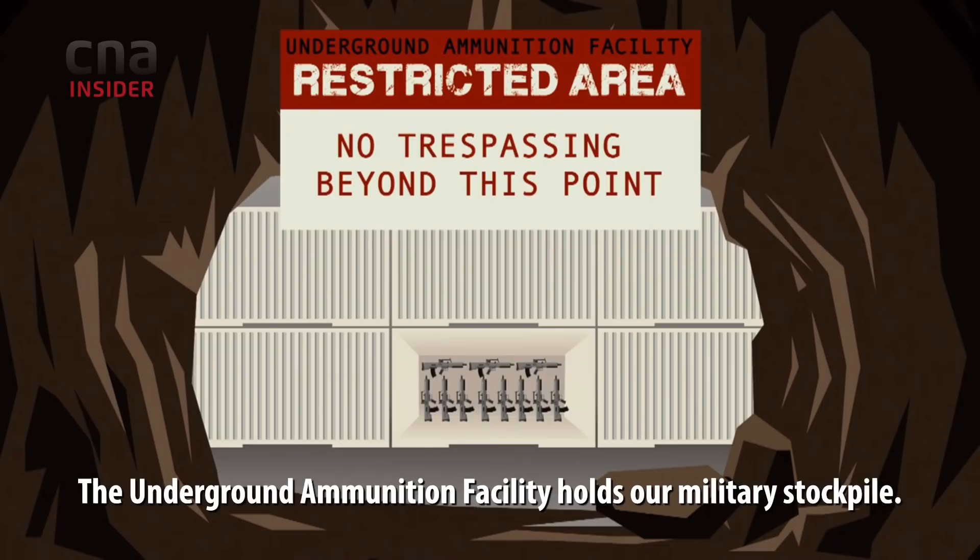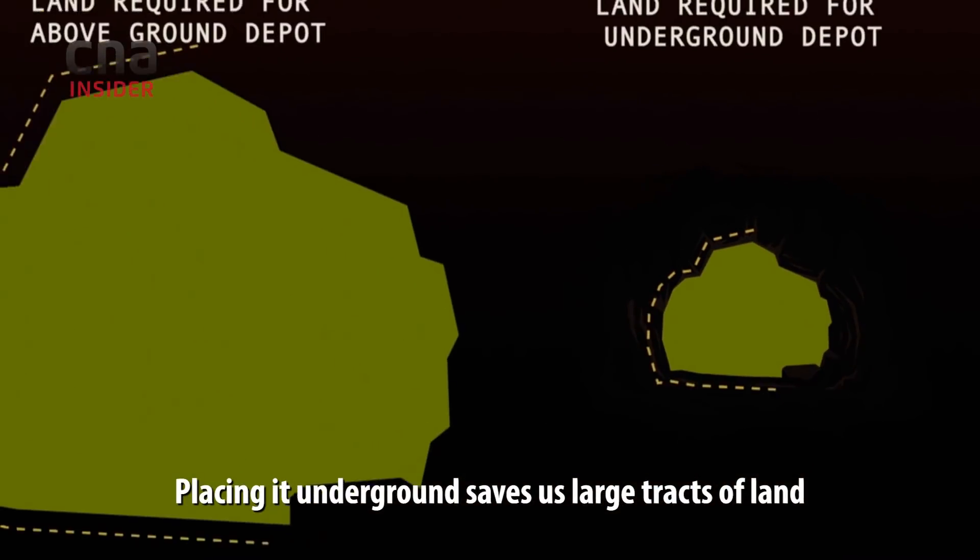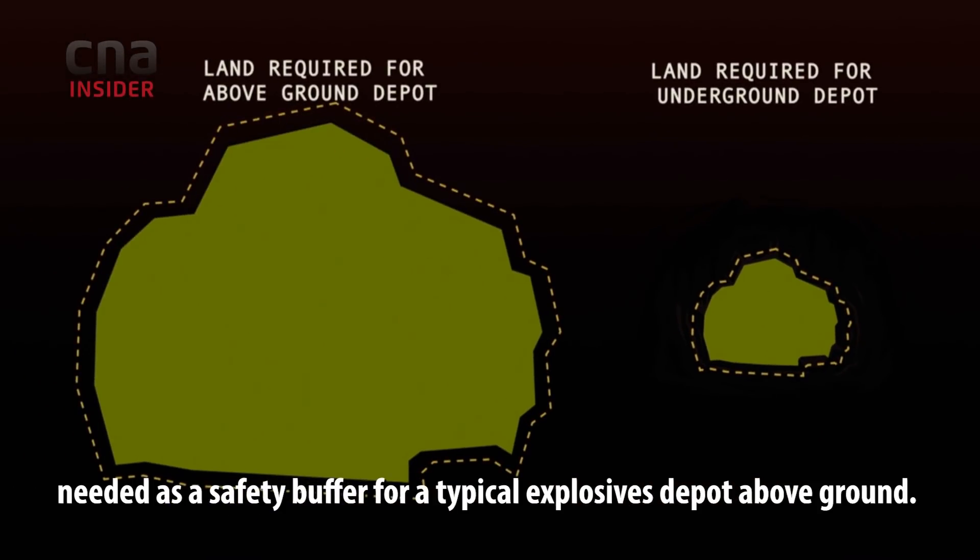The underground ammunition facility holds our military stockpile. Placing it underground saves us large tracts of land needed as a safety buffer for a typical explosives depot above ground.